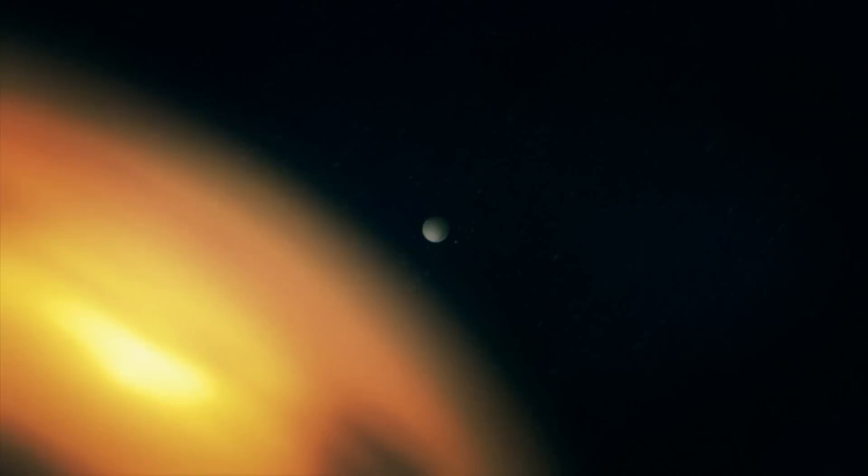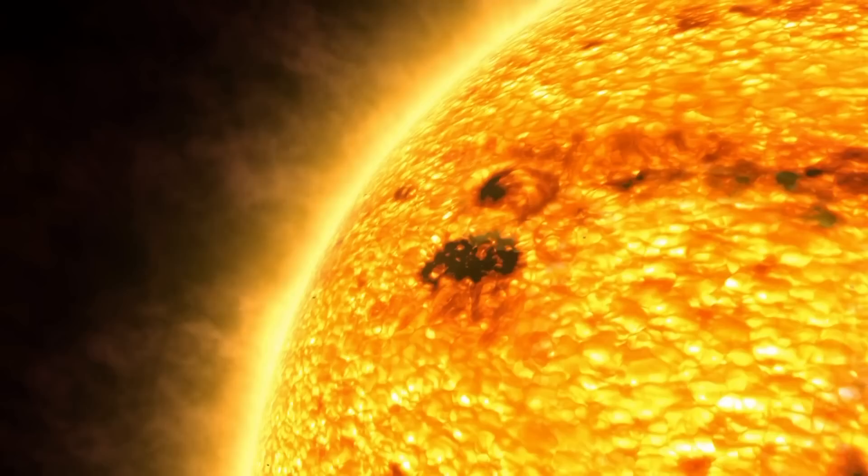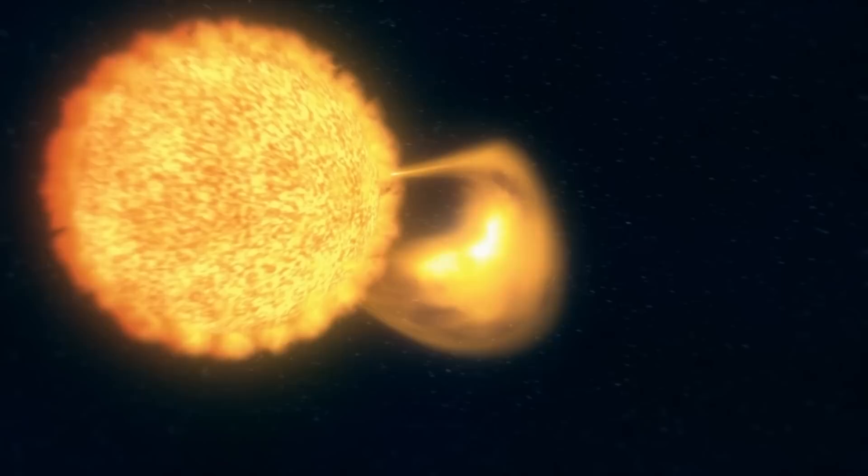As this plasma travels, it encounters the planet Mercury. Mercury's proximity to the sun makes it a prime target for these solar ejections. These magnetized bubbles of burning plasma are called coronal mass ejections.